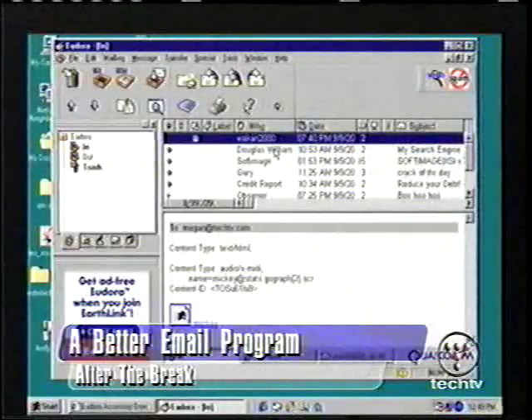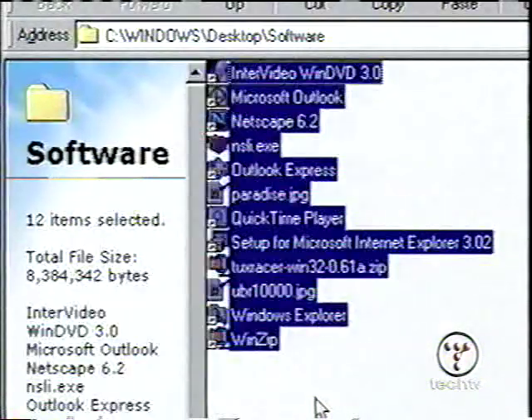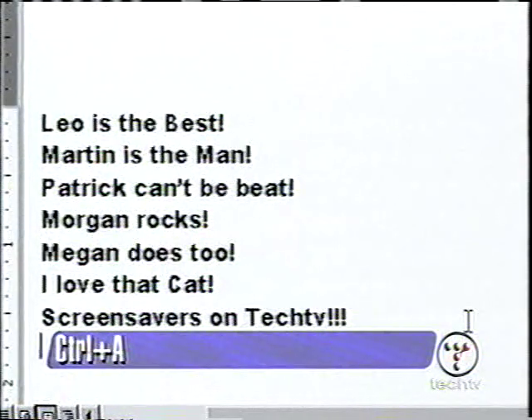I do not want to know what you and Coach Johnson learned together. After the break, learn how to delete Outlook Express forever. Also, a Windows shortcut tip: if you want to select all the files or text, try Control-A — it's a shortcut to select everything.